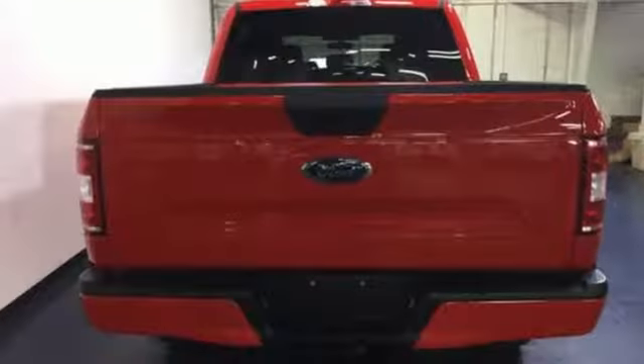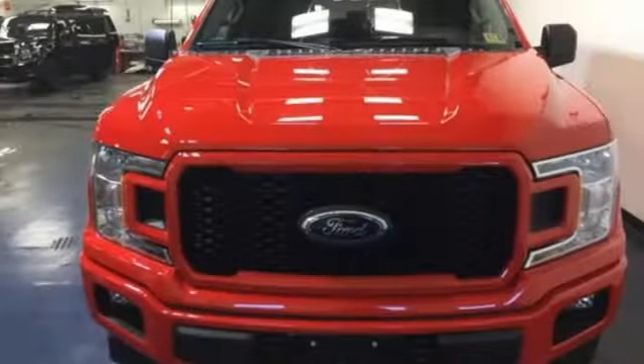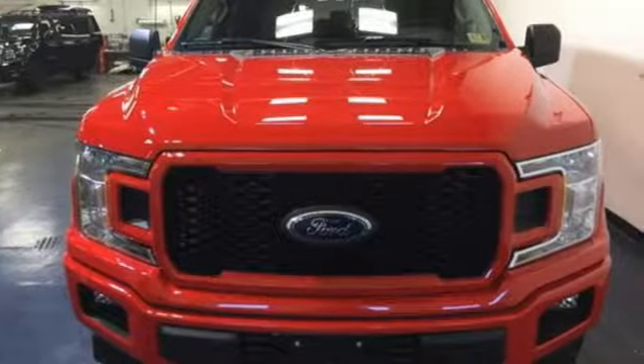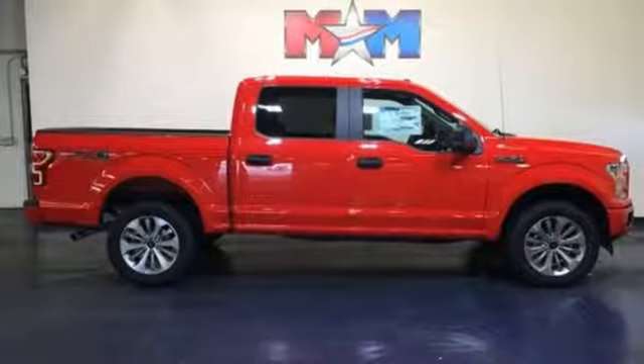Three 12-volt power outlets, easy lift and lower tailgate, V8 engine, active grille shutters, electronic shift on the fly, and automatic transmission. Hurry in today and see it for yourself.